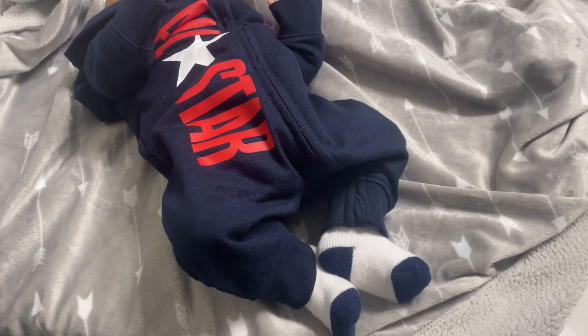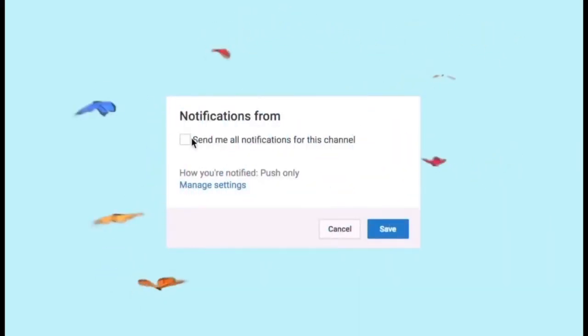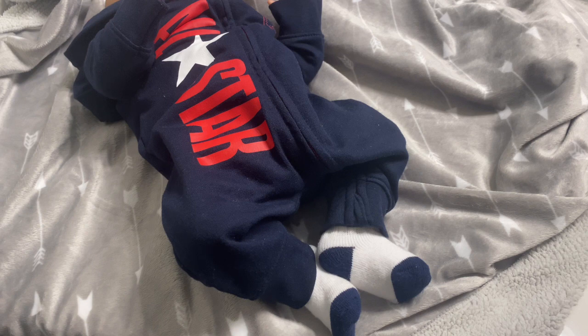Hey guys, it's me, Mary Marnum, and I'm back with another video. Today is Monday, October 25th, and it's currently 5:55 PM.